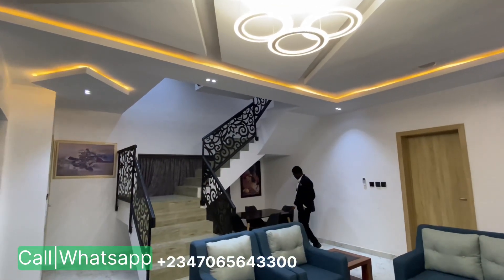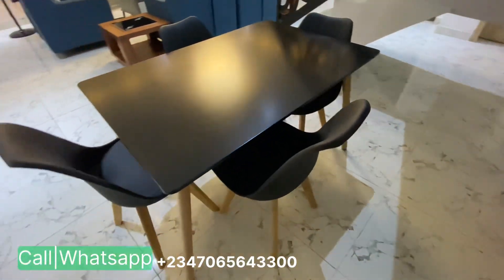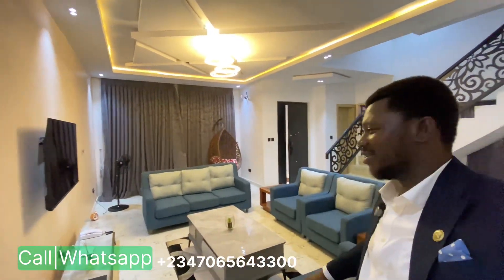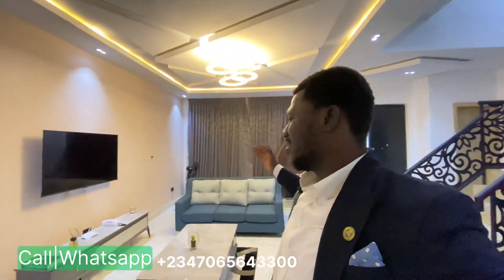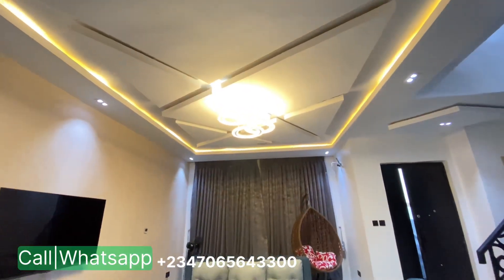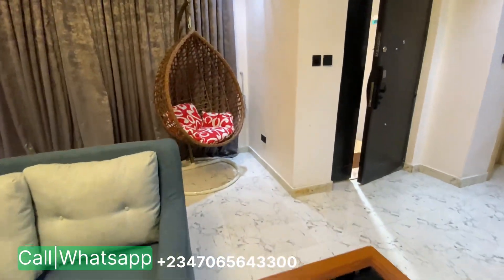Over here is the dining area — a cozy, nicely sized dining space that has been beautifully set up. The furniture, TV, and all appliances here are not included in the price, but we can arrange that for you. For the purpose of this video, what you're seeing is a model unit — just to show you how you can put things in the right places when you own one of these units, either to live in or to earn short-let or annual rental income.